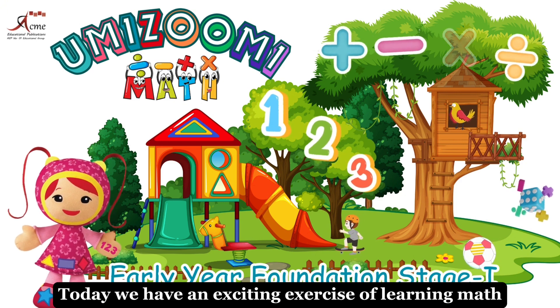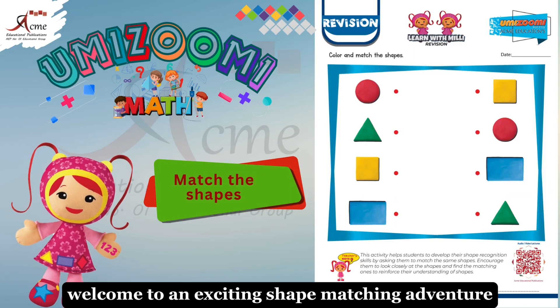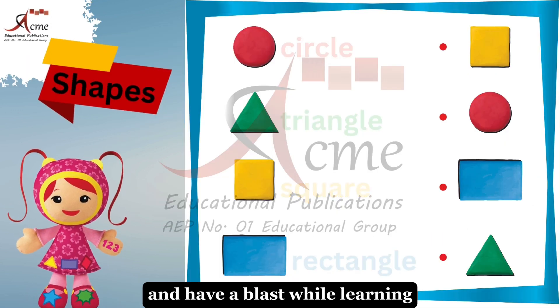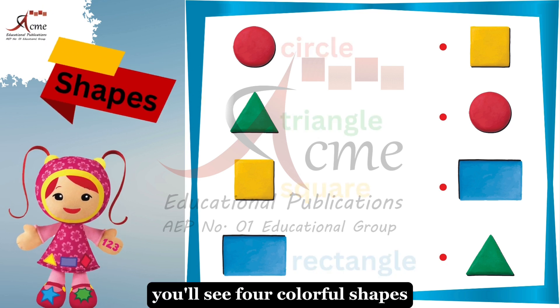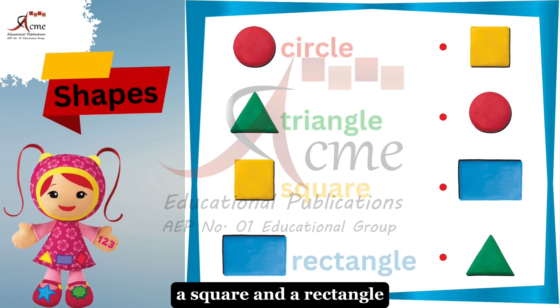Today, we have an exciting exercise of learning maths. Welcome to an exciting shape-matching adventure. Get ready to explore the world of shapes and have a blast while learning. On the first row, you'll see four colorful shapes: a circle, a triangle, a square, and a rectangle.